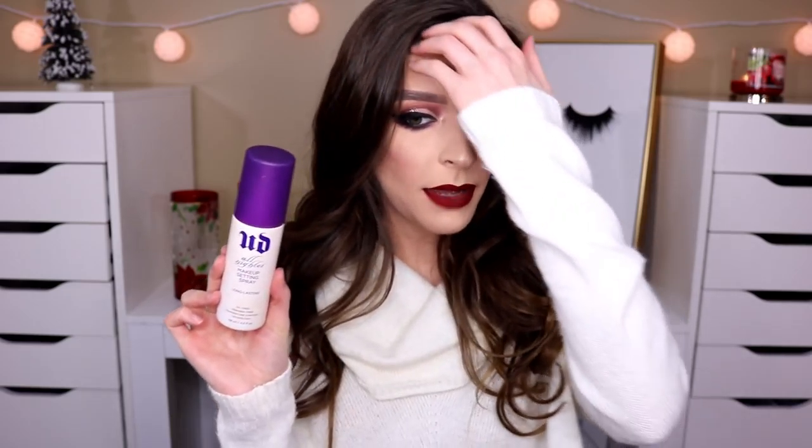I've also been obsessing over the Urban Decay All Nighter Setting Spray. I use this every single time I do my makeup. This has always been my number one go-to — my makeup stays on all day long, it doesn't budge, it sets everything in place gorgeously and gets rid of that powdery look. I love the sprayer on this.